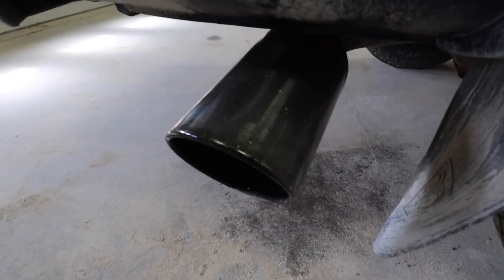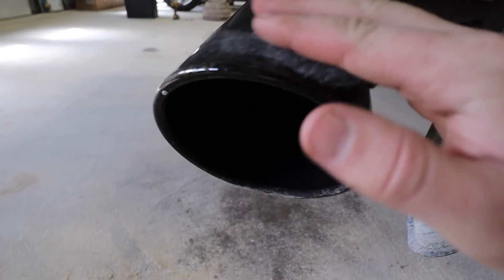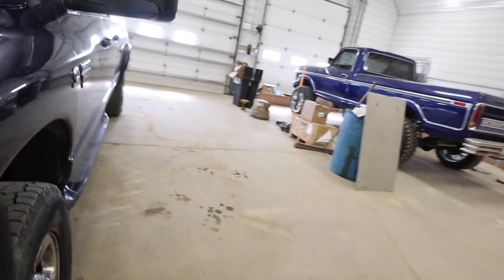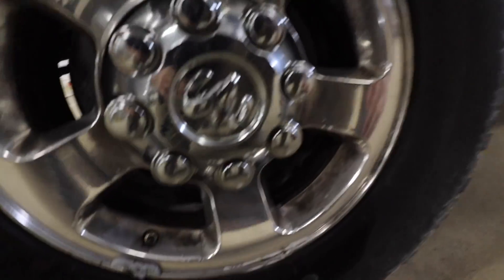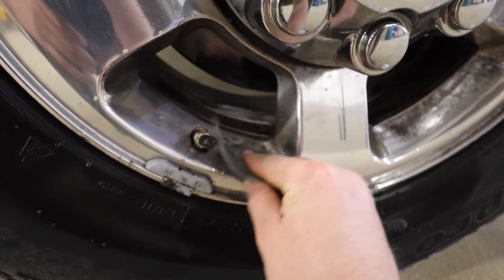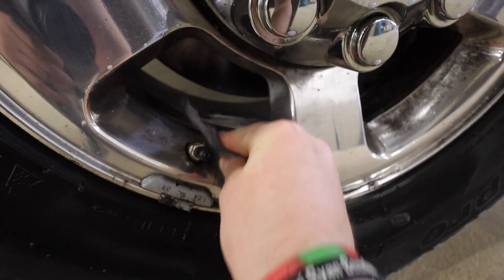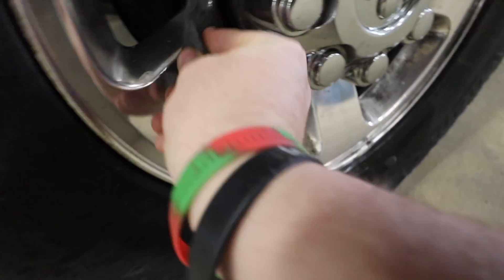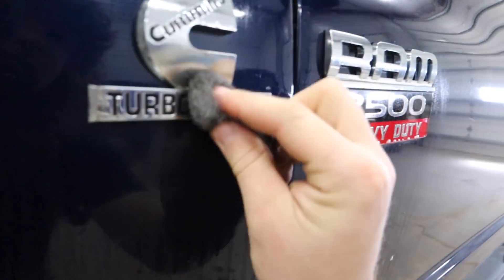My tip is all dirty, got to clean it off. Fun fact: if you take Mother's chrome cleaner and you've got a blemish or brake dust on something like the wheels here, take a steel wool and wipe it down a little bit. When you spray it off, that stuff shines way better — shine up our logo.